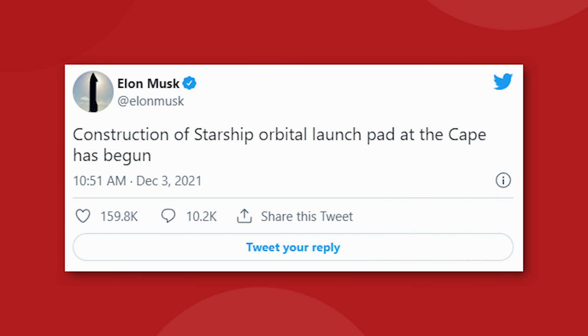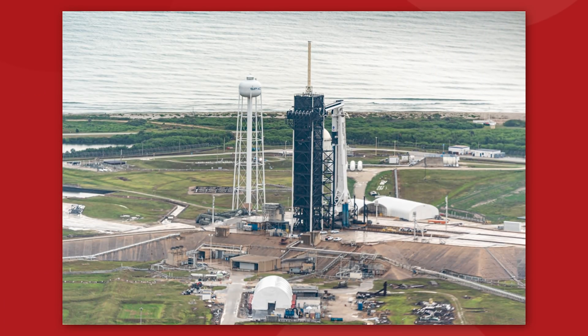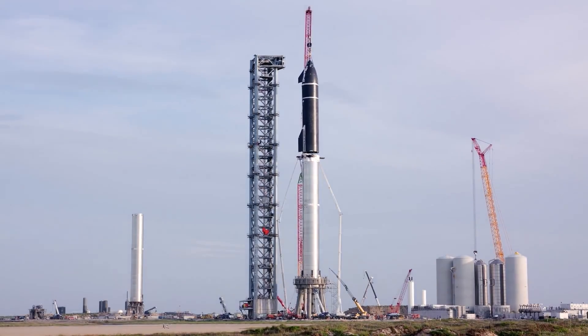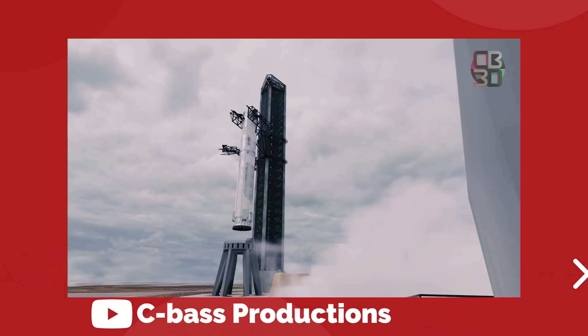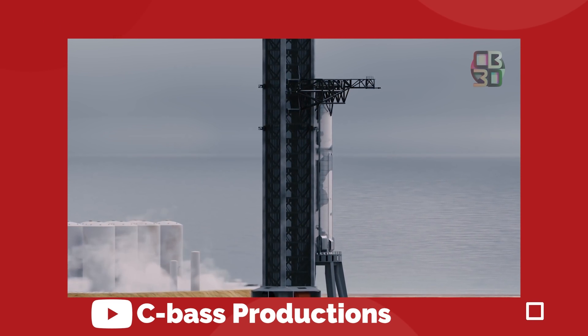On December 3rd, Elon Musk tweeted: "Construction of Starship orbital launch pad at the Cape has begun. 39A is hallowed spaceflight ground, no place more deserving of a Starship launch pad. We'll have similar but improved ground systems and tower to Starbase." Starship is a very unique vehicle, but one of the most unique factors is its launch tower facility. In order for Starship to achieve the rapid reusability that SpaceX intends for it, there needs to be a fully automated robotic tower and launch pad to accompany every flight. This is what Elon calls Mechazilla.